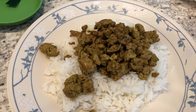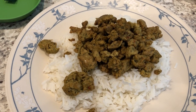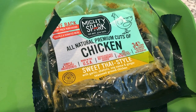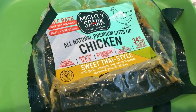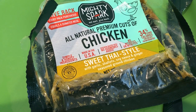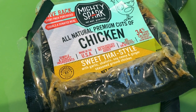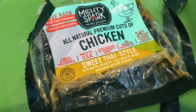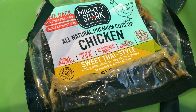So for dinner tonight, we are using up some items from our freezer. I had this ground chicken that I picked up from Walmart a while ago and it is sweet Thai style — it has garlic, shallots, soy sauce, ginger, and some other seasonings in there. I remember when I picked this up they also had an Italian chicken too. I just grabbed this one.